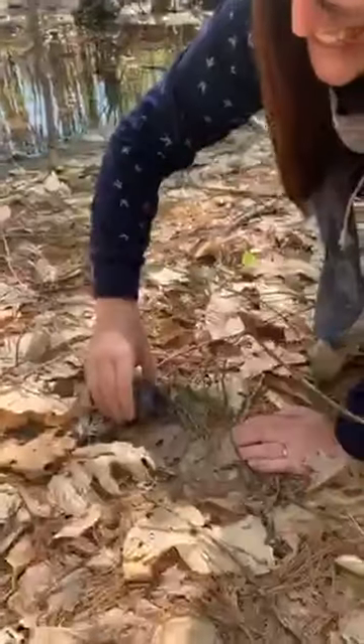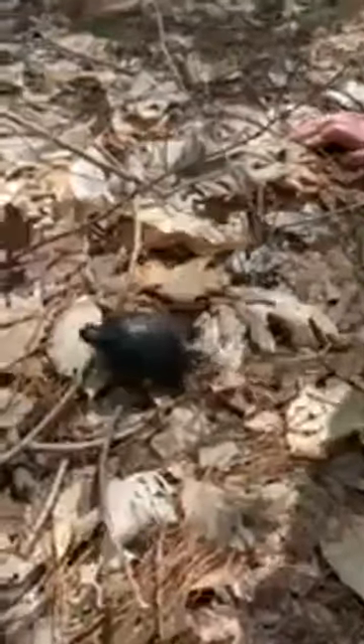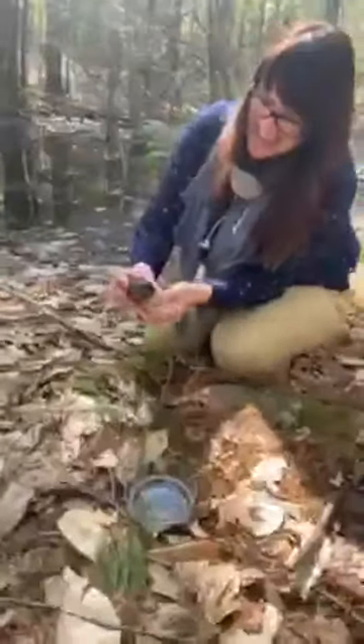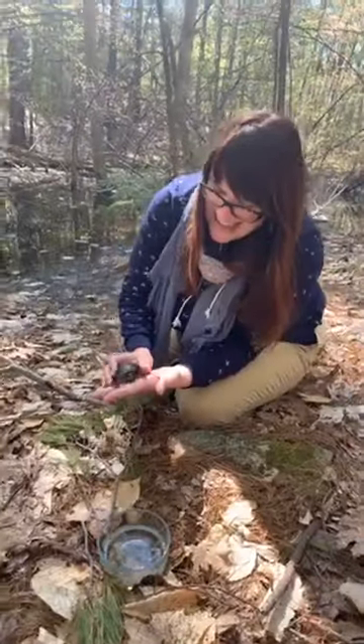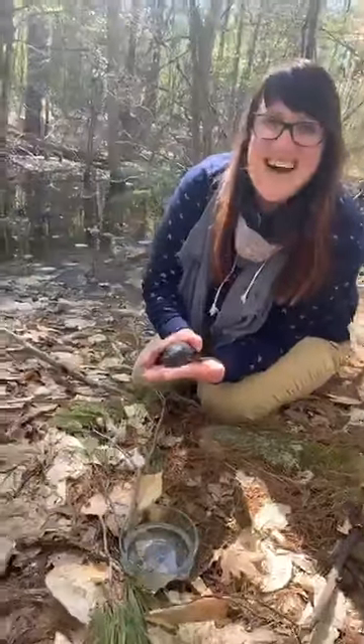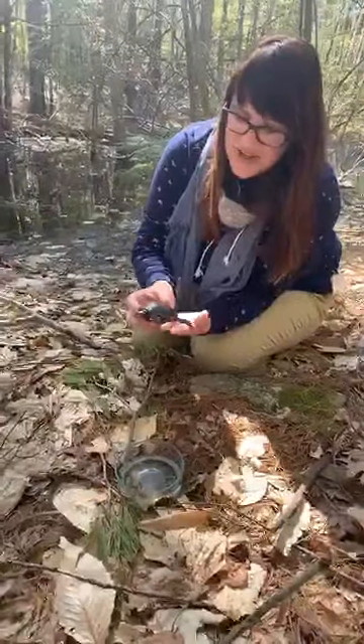Percy came to us because, unfortunately and illegally, he was taken from the wild and made a pet. He doesn't have a fear of people or predators, which would make him vulnerable in the wild. Percy lives with us in sanctuary — he has an indoor enclosure in the wintertime, but he'll be heading outside for spring, summer, and fall.